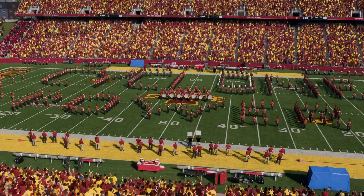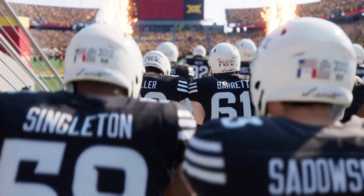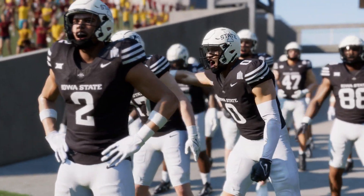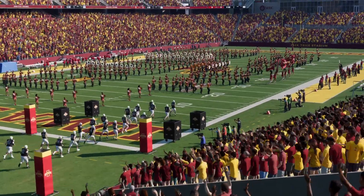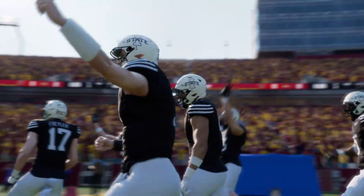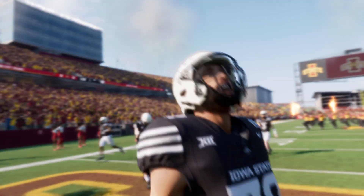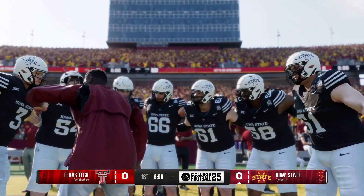Welcome to Jack Trice Stadium in Ames, Iowa, where the Cardinal and Gold are gathering strength as they gear up to support their Iowa State Cyclones. This game today could be an inflection point for both teams, each hoping to use it as a springboard to get into the top 25. We'll see the Texas Tech Red Raiders taking on the Iowa State Cyclones in an intra-conference Big 12 matchup. For EA Sports College Football, I'm Rhys Davis, joined here in the booth by David Pollack and Jesse Palmer. Let's tee this one up.